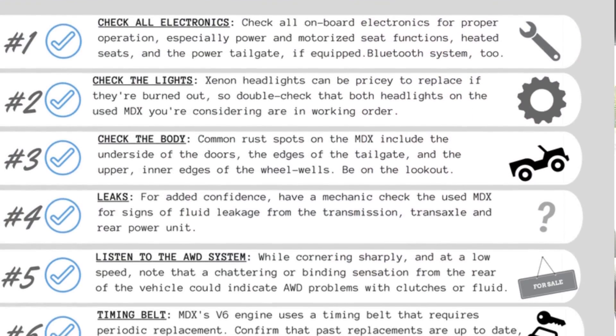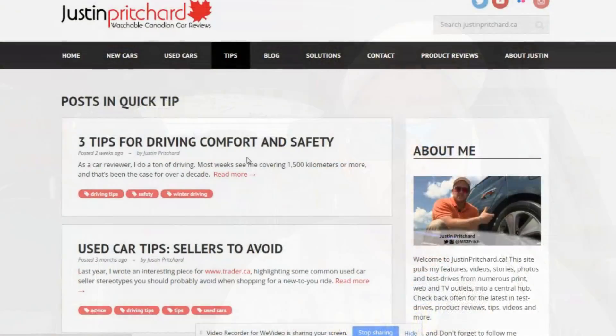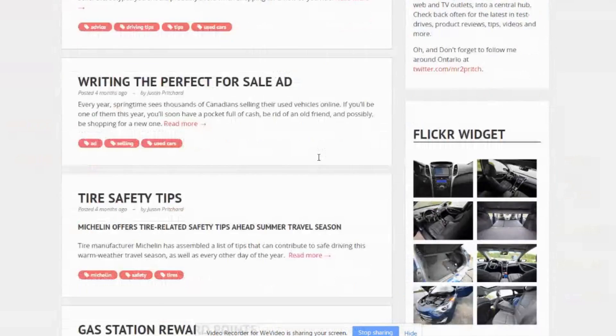Thanks for watching. I hope you found that informative and useful. If you know anyone shopping for a used Acura MDX from this generation, share this video and the test drive to-do list with them — it could save them thousands of dollars on a unit that needs serious mechanic attention. And as always, visit www.justinpritchard.ca for more useful advice, tips, and information designed to help make you a smarter shopper. Thanks for watching, and we'll see you next time.